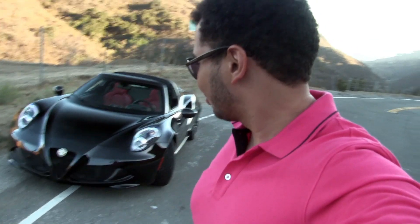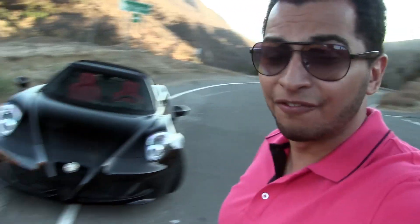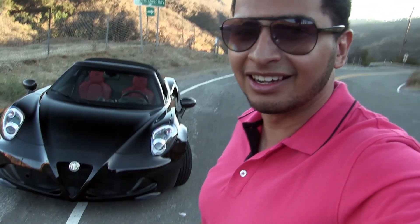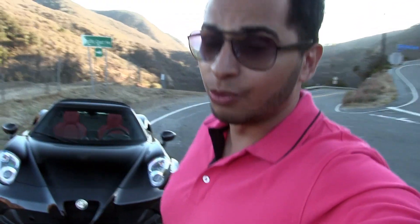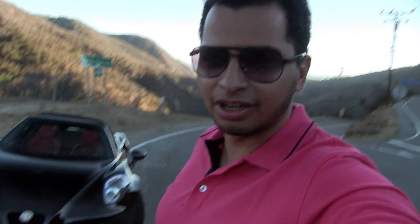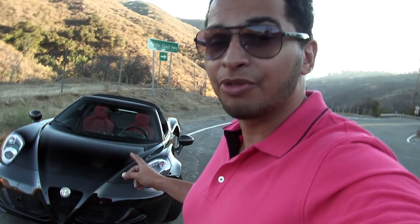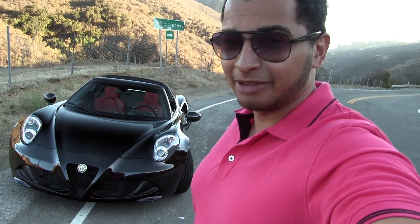I have here what I believe is a 2015 Alfa Romeo 4C Spider. It is not a press car, not a friend's car — it was actually rented. I rented it with Turo, which is sort of like an Uber for personal rental cars. You rent out your personal car to people to enjoy. I contacted Steve from Turo and he set me up with this car, which belongs to a guy named Ryan.